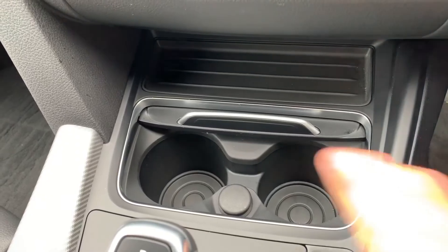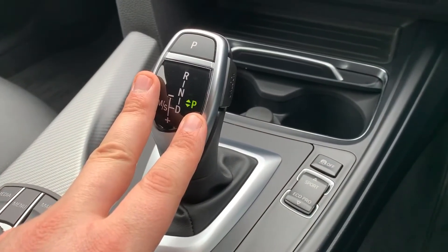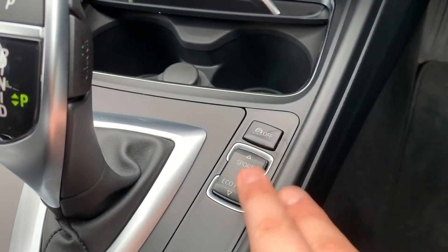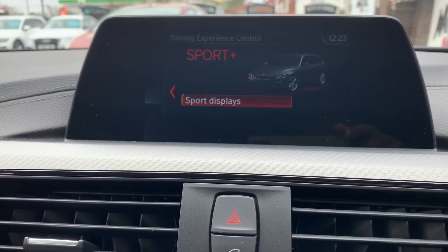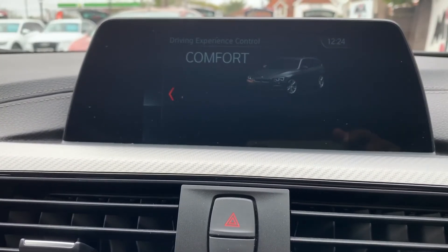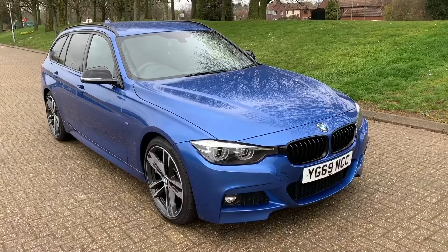This car also has heated driver and passenger seats, both with three different heat settings each. Under that we have two cup holders and a 12-volt charging socket. There's the gear lever for the fully automatic gearbox, and finally these buttons: one turns off the traction control, and the other lets you put the car into Sport mode, Sport Plus mode, Comfort — which is your everyday driving — and also Eco Pro.